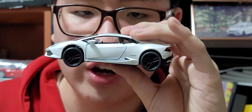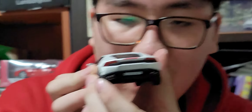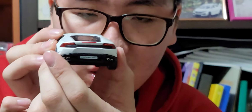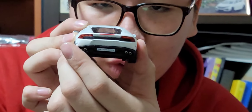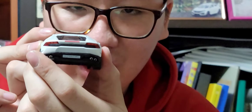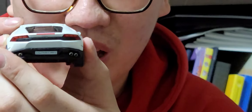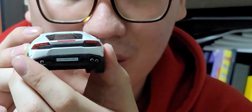후면부를 보시면 테일램프가 클리어 파츠로 되어 있고, 브레이크등도 디테일하게 도색되어 있습니다. 우라칸 모델답게 듀얼 머플러 디테일과 번호판 패널의 우라칸 표현도 상당히 잘 되어 있어요. 참고로 이 차는 이탈리아어로 H 발음이 들어가 '후라칸'이라고 부르지만, 우리나라에서는 '우라칸'으로 번역되어 있습니다.